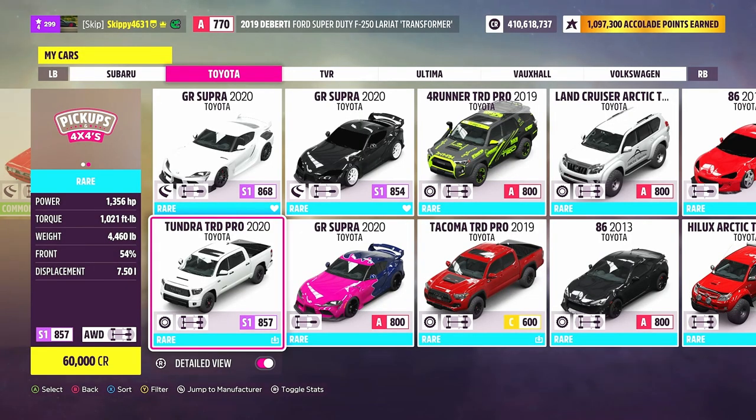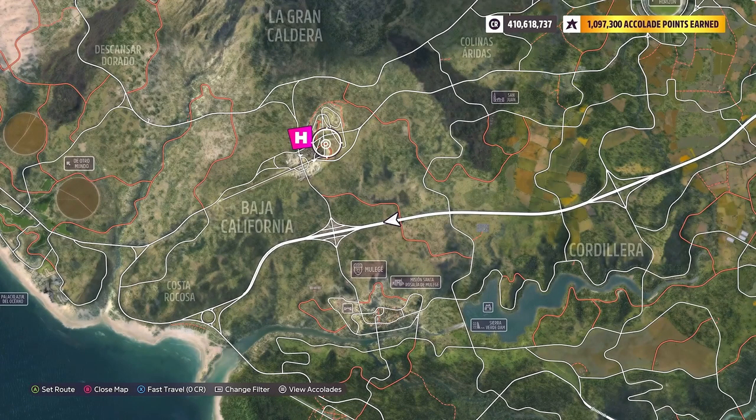I would suggest bringing something with a little bit of ground clearance and some off-road capability. Now let's look at the location of this week's photo challenge.